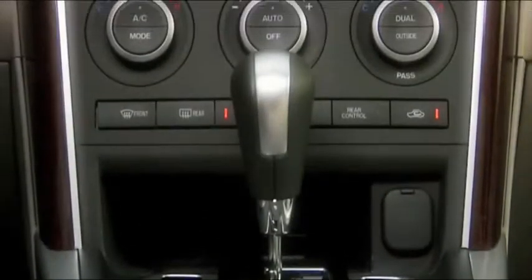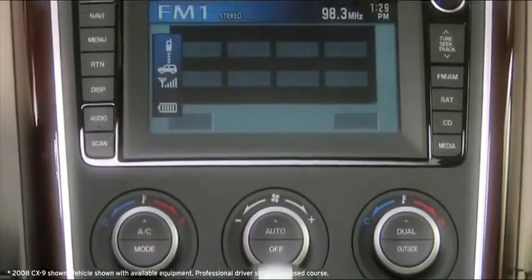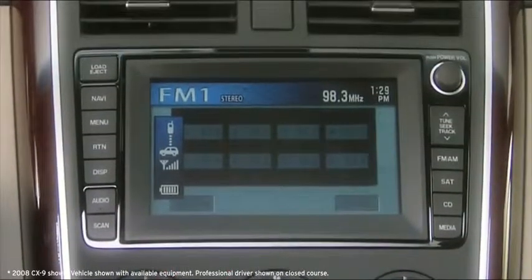Feast your eyes on the brushed silver-colored instrument panel. It's the center of the CX-9 driver's cockpit. Notice classic details like a wood pattern trim with silver outlines on the center console and door panels.